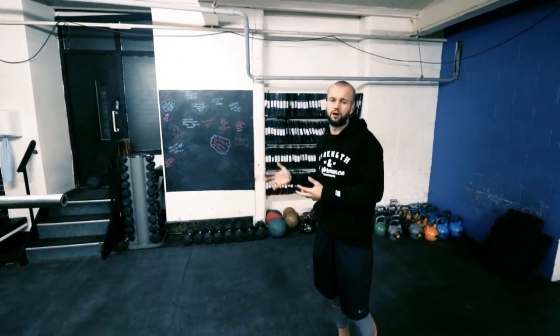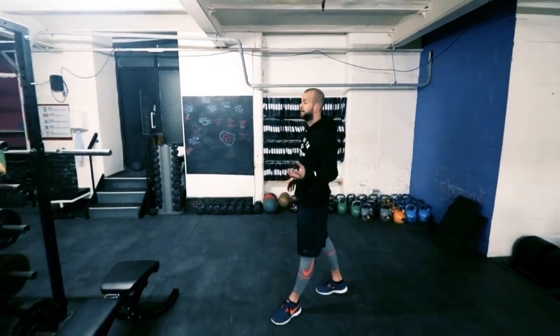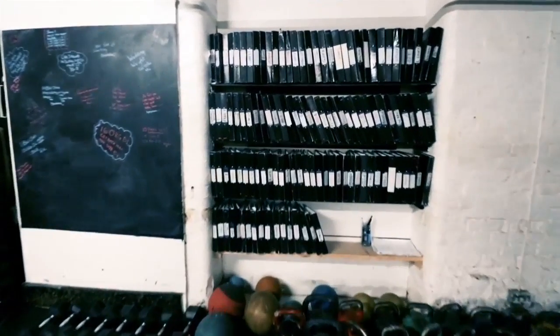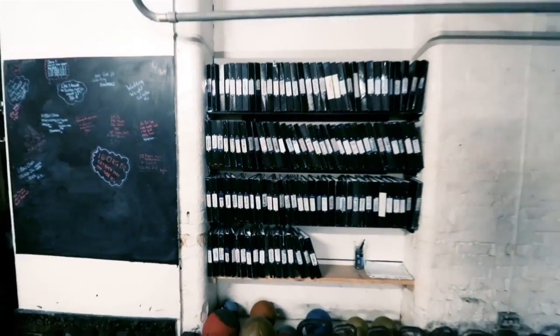Fire exit over there, just in case you need to get out. Kettlebells and all these other types of things that you're going to need on your strong program are down here.